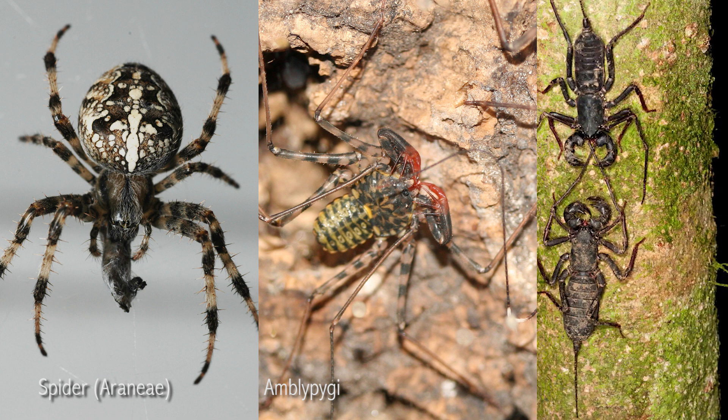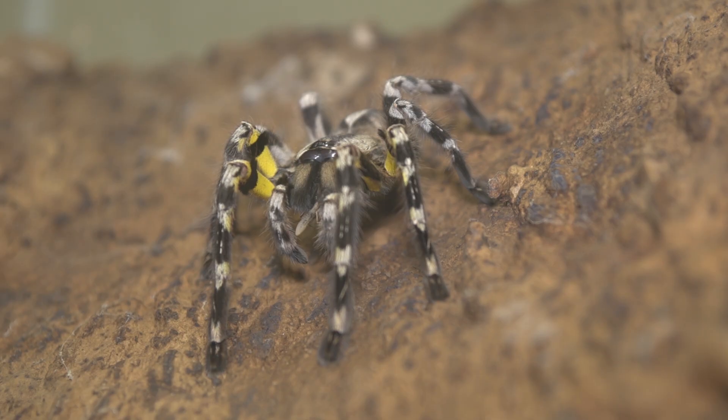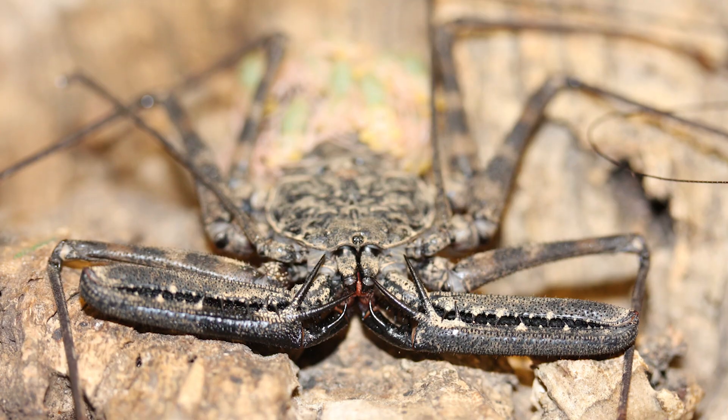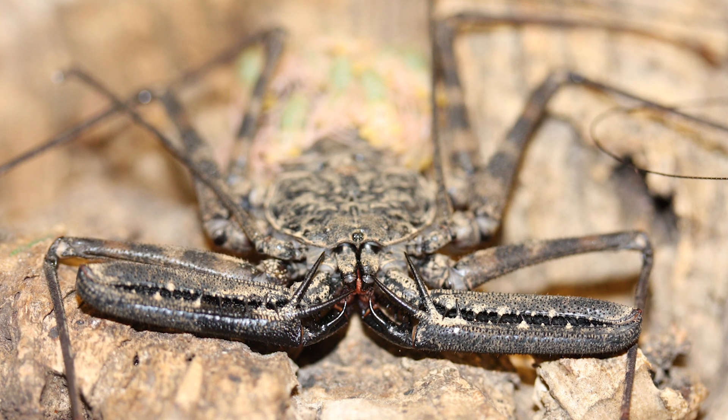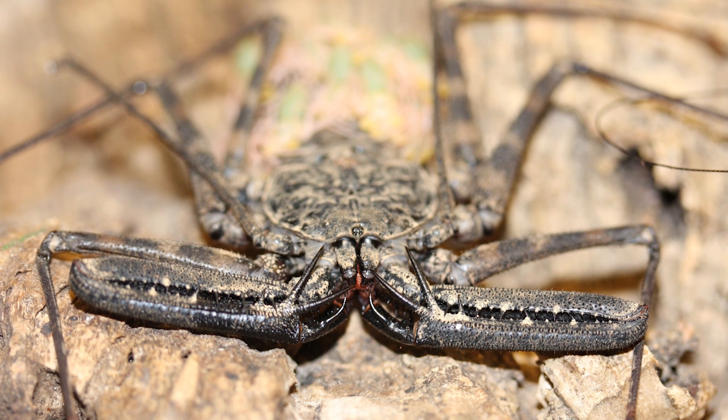I'm going to be talking about the two main groups of the arachnids. One group includes the spiders, the amblypigids, and the vinegaroons. This group of arachnids has fairly simple two-part chelicera that has a base and a fang. Also, even though the palps in this group can be pretty impressive, none of their palps have pinchers on the end.